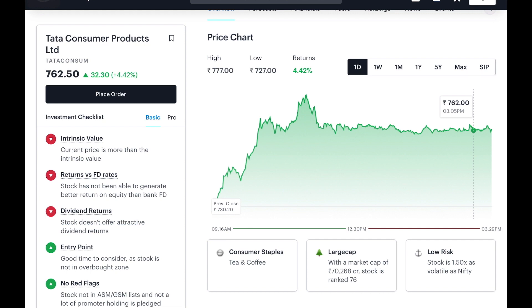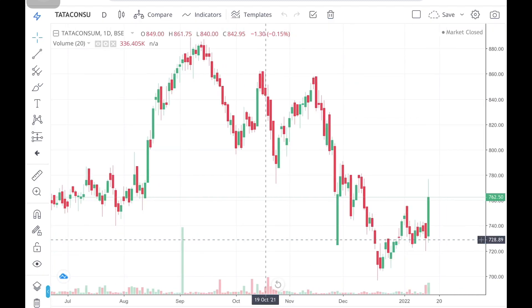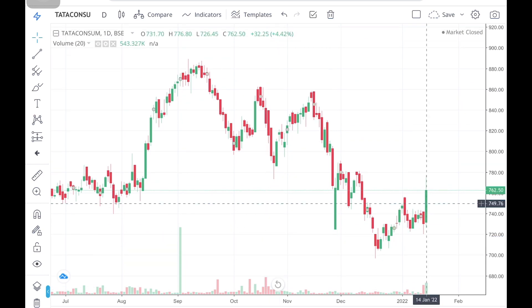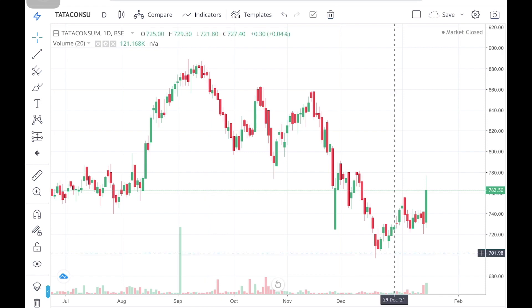Tata Consumer belongs to the tea and coffee sector. We will open Tata Consumer on the chart. You can see that the previous level was 891. You can see that there was a tight correction at a high level, and you can see that recovery.